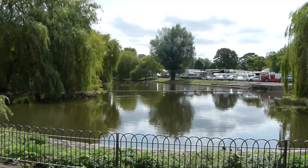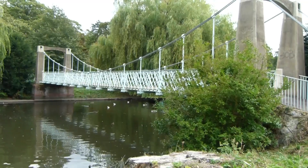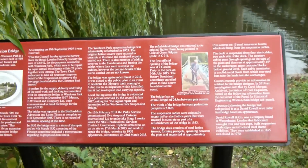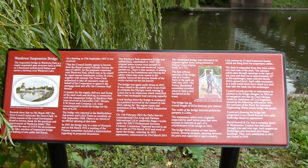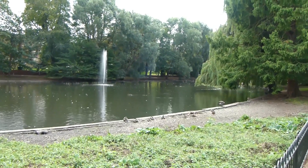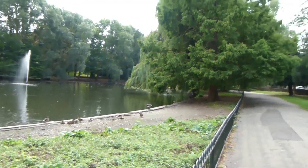The Lee Valley Walk arrives at the lake in Wardown Park. Now passing the Wardown Suspension Bridge. Here is an information board about the bridge. Now at the lower lagoon part of the lake in Wardown Park, and that's the path we're following.